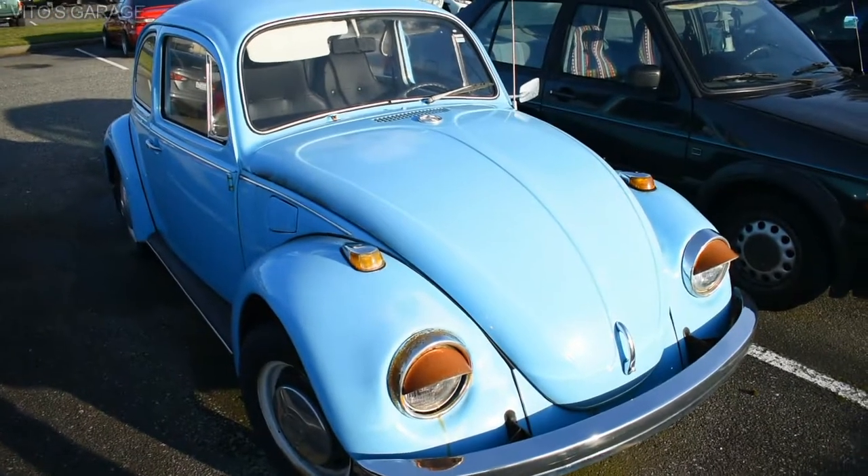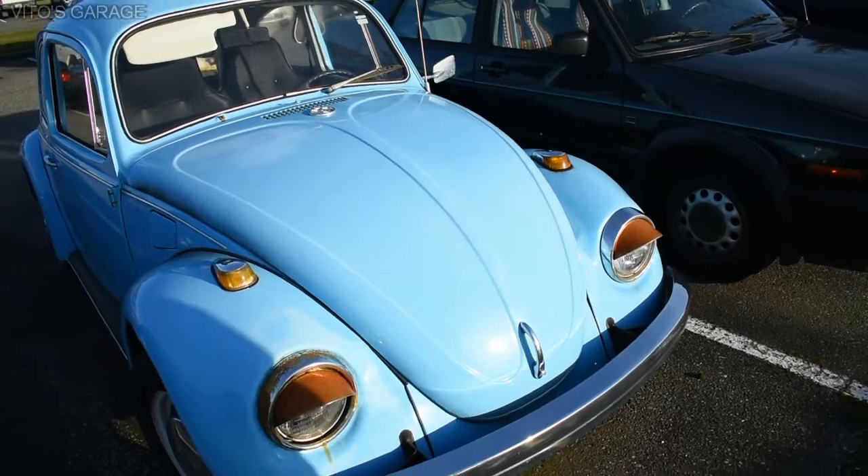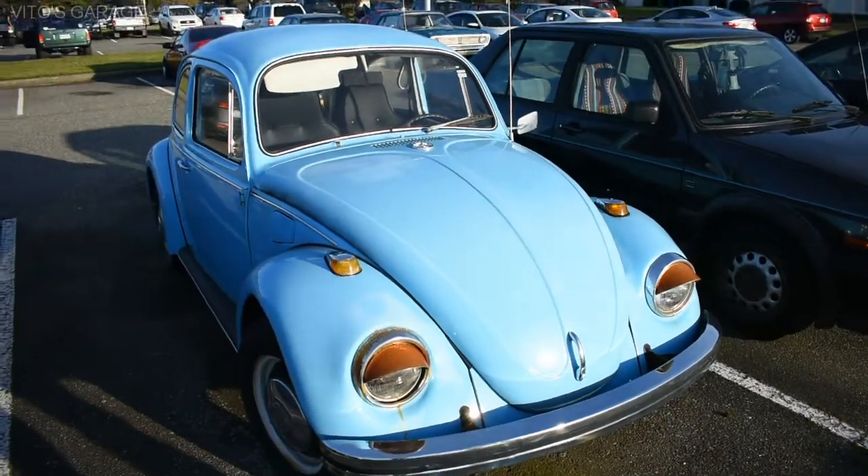Maybe you should find out whose car this is, maybe you can buy it. Yeah, they're really cool. I mean, they're like late 60s, early 70s cars, you know.